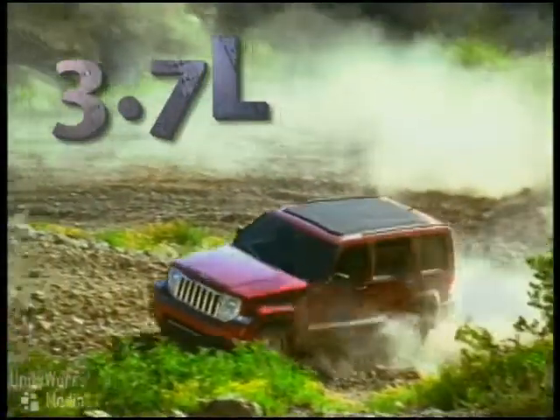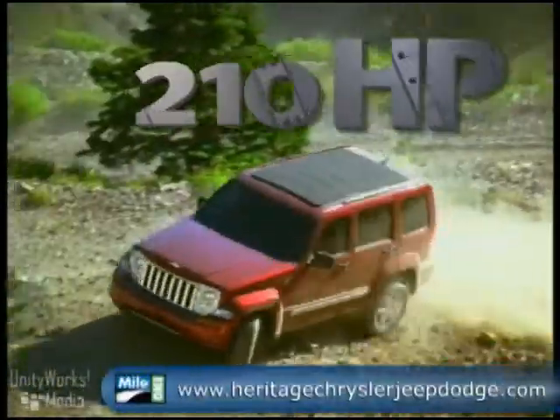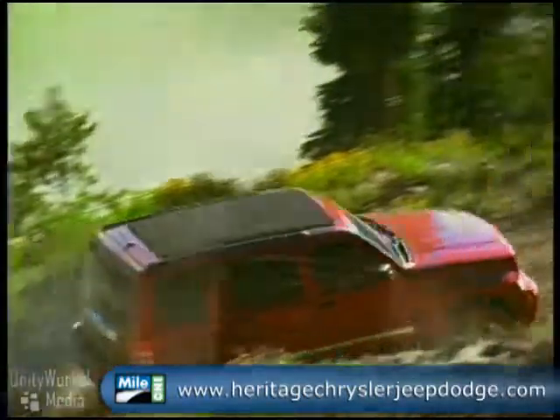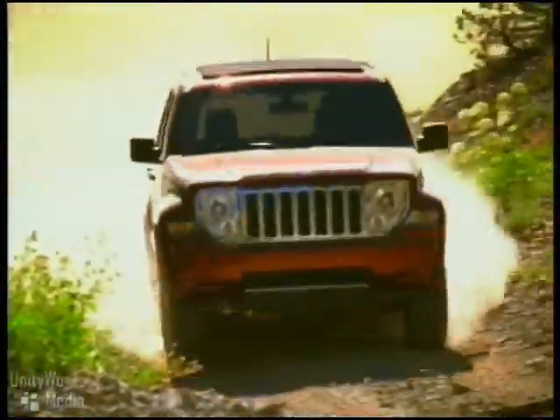The standard 3.7-liter V6 engine churns out 210 horsepower with 235 pound-feet of torque. The Liberty has a balance of on-road manners and handling and available off-road capability.